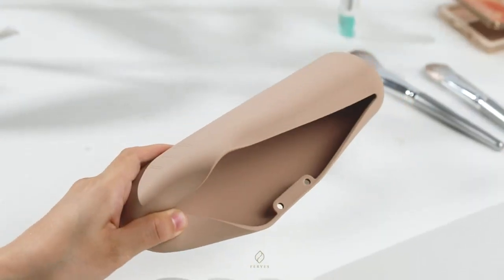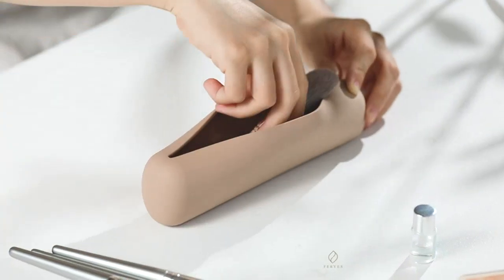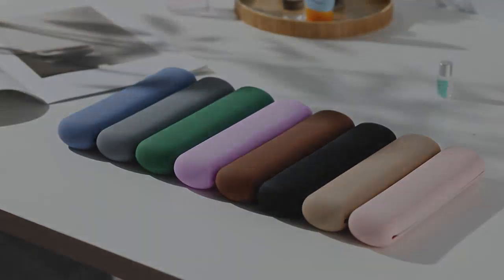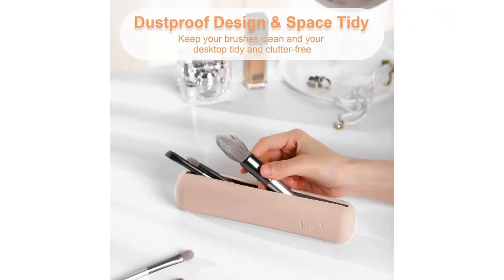One of the best features of this product is its magnetic design. Not only does it securely hold my brushes in place, but it also prevents them from falling out or getting damaged during transportation. This is a huge plus for me, as I have experienced several incidents in the past where my brushes would come loose in my bag and end up ruined.